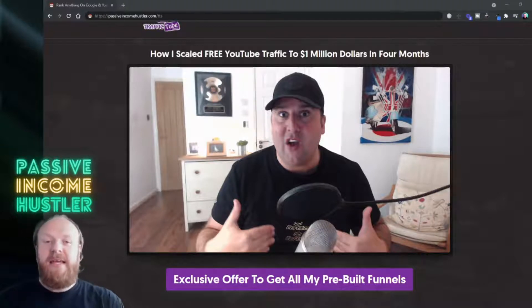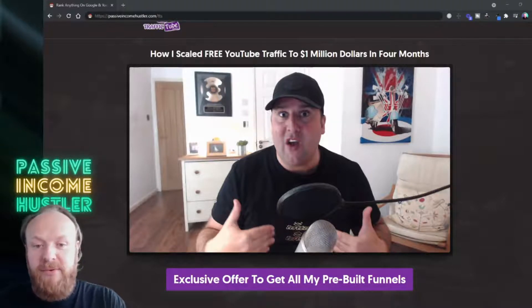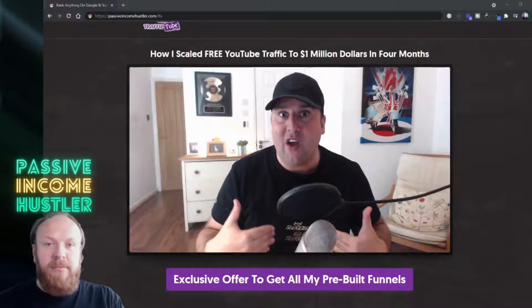The way he does it, he uses what he calls magic funnels — for affiliate marketing, for e-com, for applications, self-liquidating offers, whatever it is you need in your business, he's going to have a funnel for it.